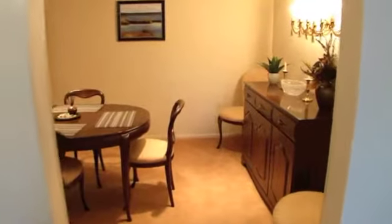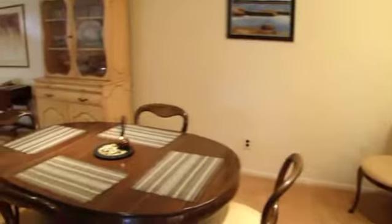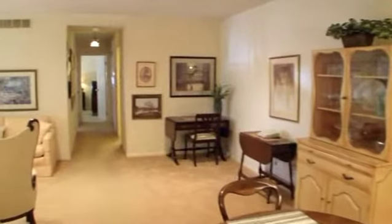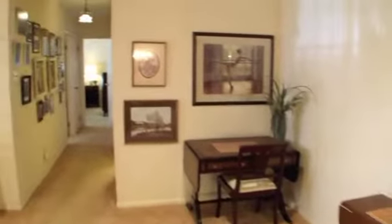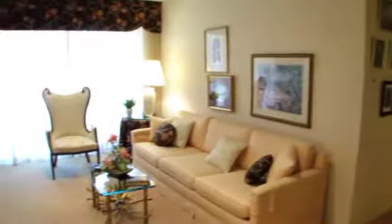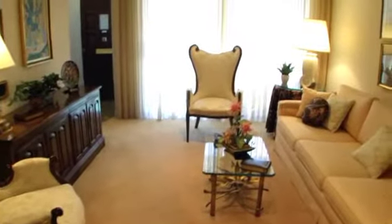Cross the threshold into the dining room, which can only be described as gracious. Imagine yourself relaxing in the spacious living room, or hosting family and friends who chat and visit in the comfortable rooms and areas.